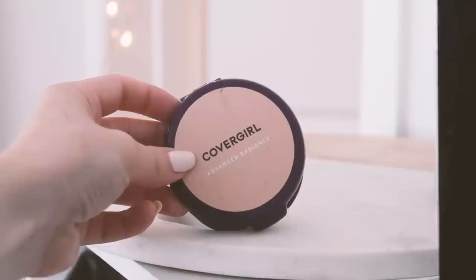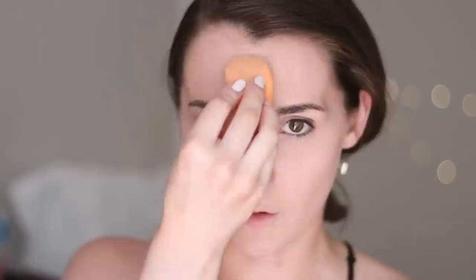For setting, I'm using the CoverGirl Advanced Radiance pressed powder. I also brought the Maybelline Fit Me loose powder, but because I've been pretty dry and the climate here is quite dry, I'm going with the Advanced Radiance. It has a nice natural radiance — not sparkly at all, but it's a nice powder for setting without making things look dry and cakey. I'm using the back side of the Real Techniques sponge, pressing that powder in and going over spots where I've concealed, just to set the concealer and foundation.